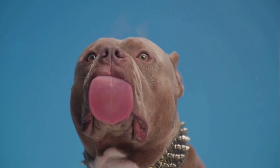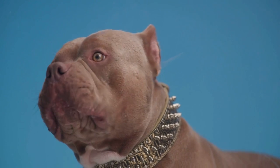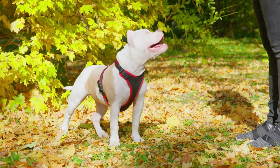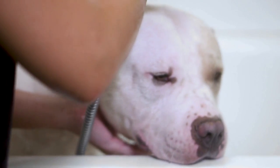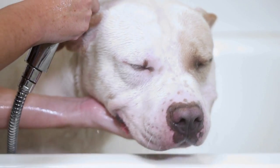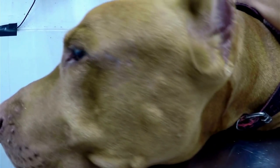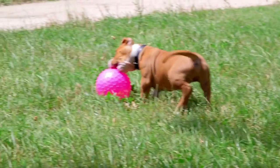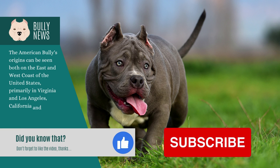Canine congenital heart failure. Certain breeds of dogs can develop congenital heart failure. The signs of a congenital heart defect will vary depending on the severity of the disease. Symptoms include shortness of breath, weakness, and fatigue, and may also lead to seizures and collapse. An electrocardiogram or X-ray may be performed to determine the cause. A mildly affected dog may not exhibit any symptoms, whereas a severely affected pup will most likely die.